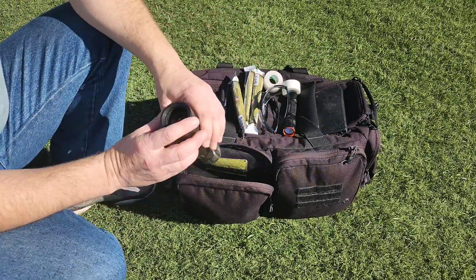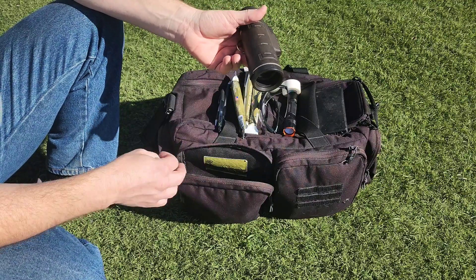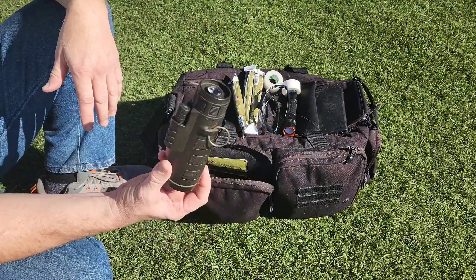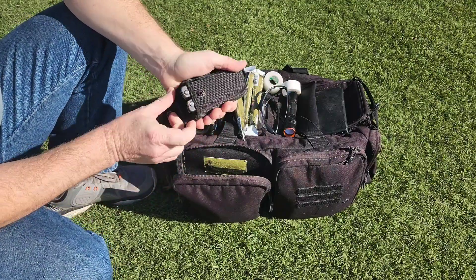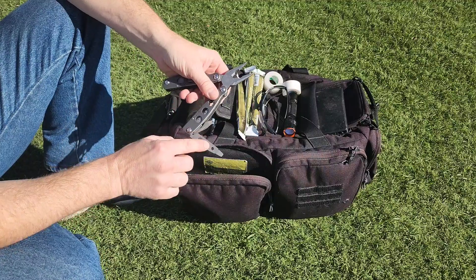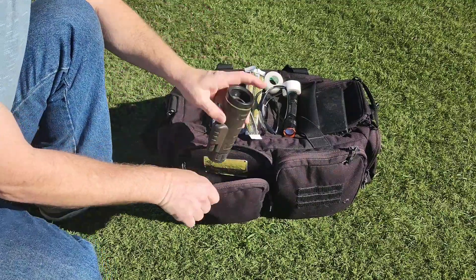I keep a monocular down at the bottom of the pouch just in case. I got it on Amazon for around $15. The optics are not bad at all — I can see very clearly from a long distance and make out clear details on something 13 miles away. It's handy when you're working a post with a big property and want to see out a bit further. I also carry this little multi-tool. It has a pair of pliers, a saw, a nail file, a bottle opener, a screwdriver, a knife blade, a flat-tip screwdriver, and a couple of hexagonal wrenches. I've used it a number of times — it just comes in handy when you need a tool.